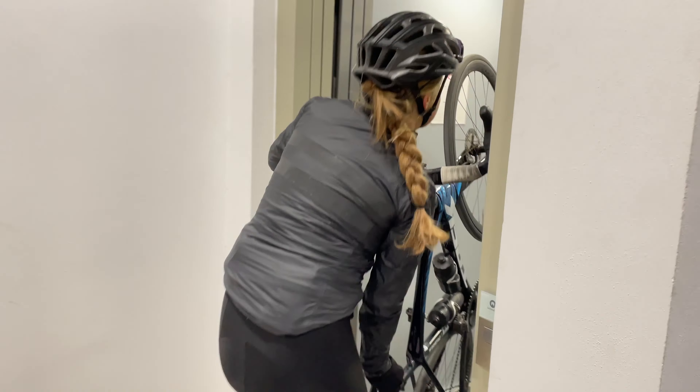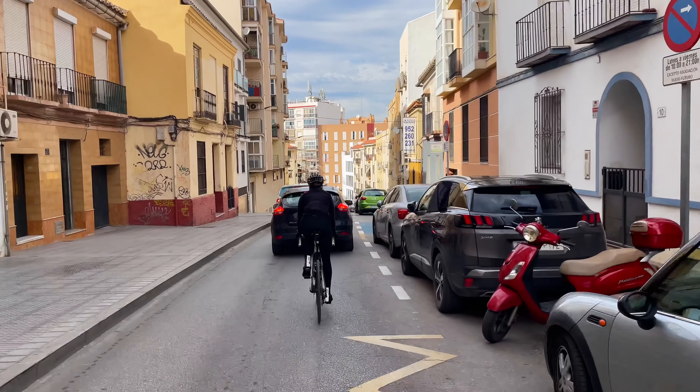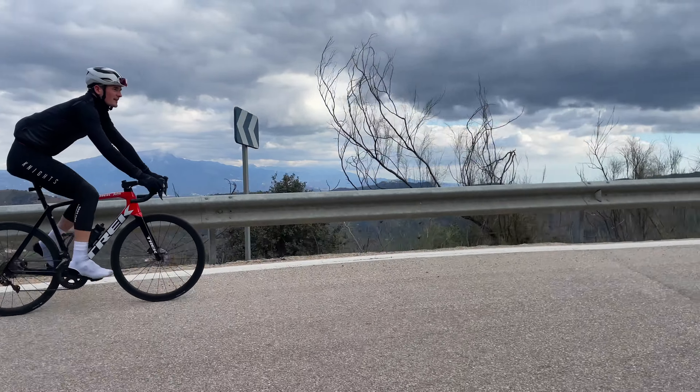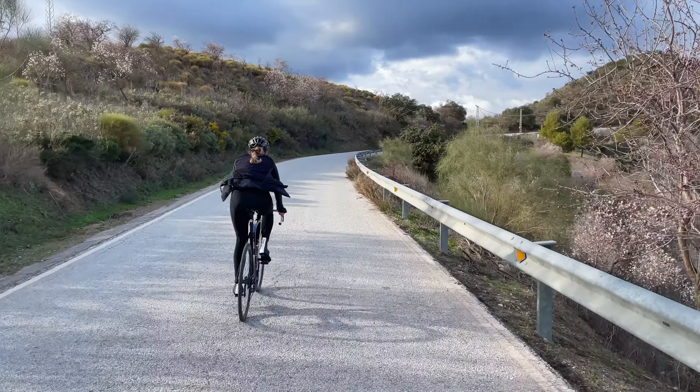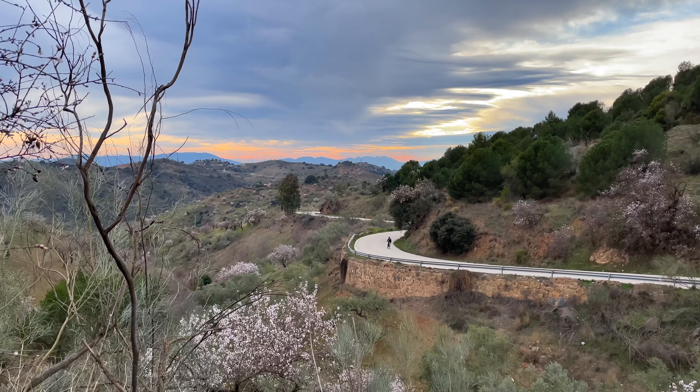Upon arrival, our first impression of the city was a bit underwhelming. It was kind of hard to find our way out of the city, and the climb out didn't really have that much to offer. But as the days went on and our rides ventured further into the countryside, this absolute gem of a cycling location revealed itself.